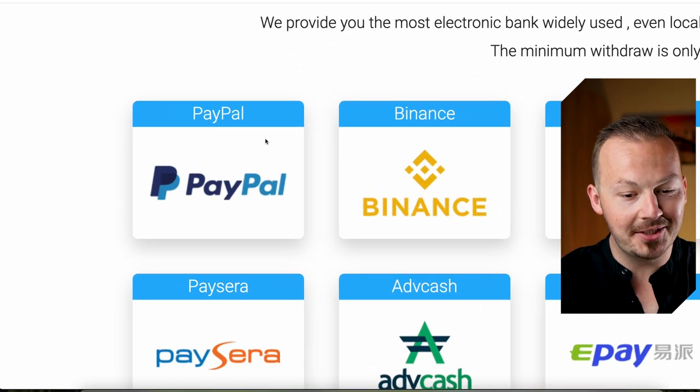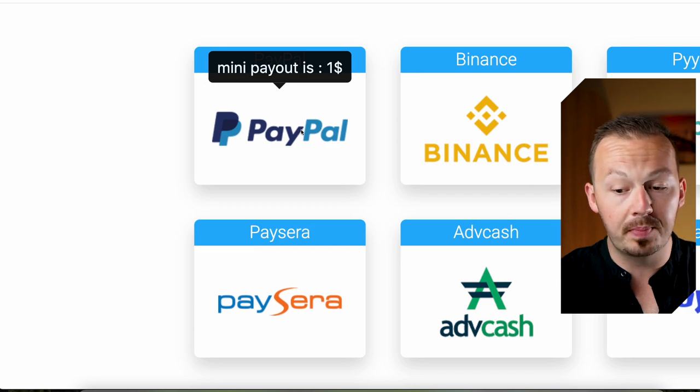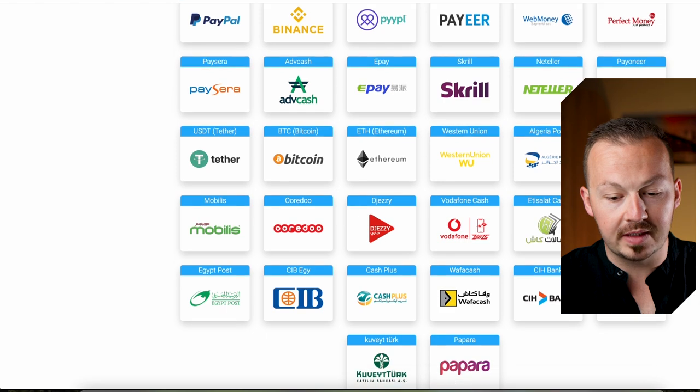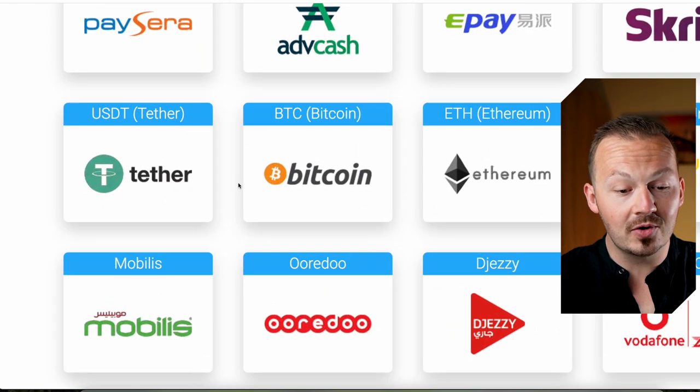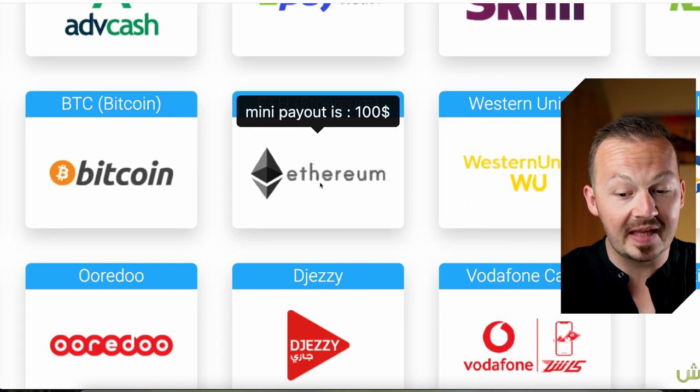Check this out — this website is going to be paying you out with a minimum payout of one dollar to PayPal, Payeer, Payoneer, and most of the major payment processors out there. It's also going to pay you out in cryptocurrencies such as USDT, Bitcoin, and Ethereum.